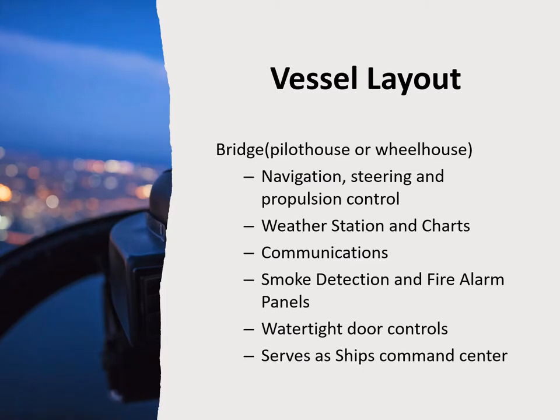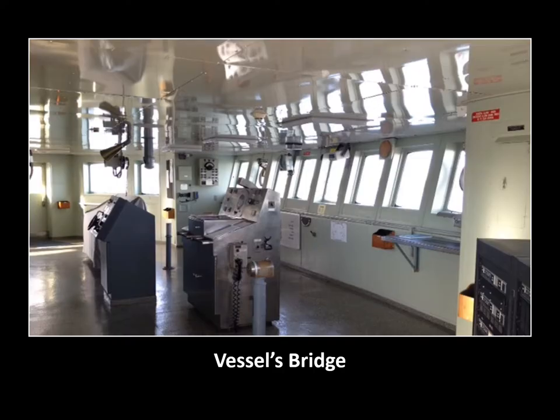Layout of the vessel: the bridge, also called the pilot house or wheelhouse, is where navigation, steering, propulsion control, weather station charts, communications, smoke detection, fire alarm panels, and watertight door controls are located. It serves as the ship's command center. Here's a picture of a bridge — this is a very simplistic one; some can be more complex.